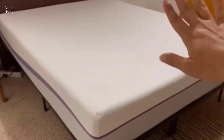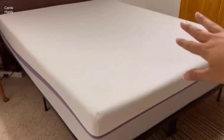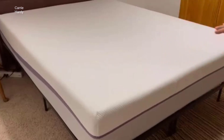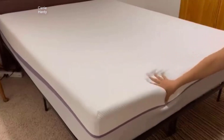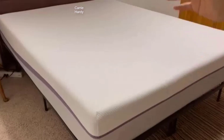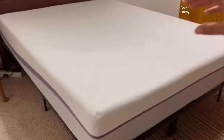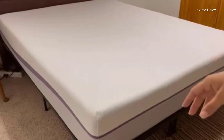Introducing the Purple Queen Mattress, a revolutionary sleep solution designed to redefine your nighttime comfort and quality of rest. With its cutting-edge GelFlex Grid technology, optimal temperature regulation, and hypoallergenic features, this mattress promises a sleep experience like no other.